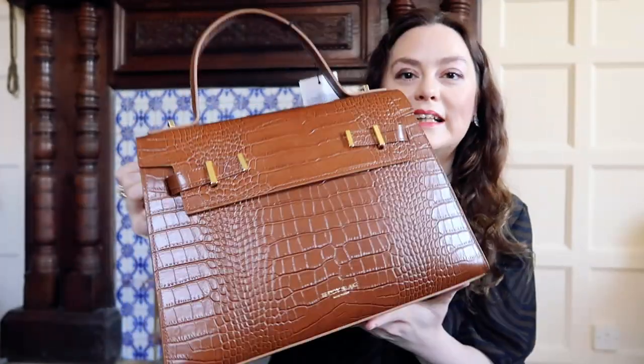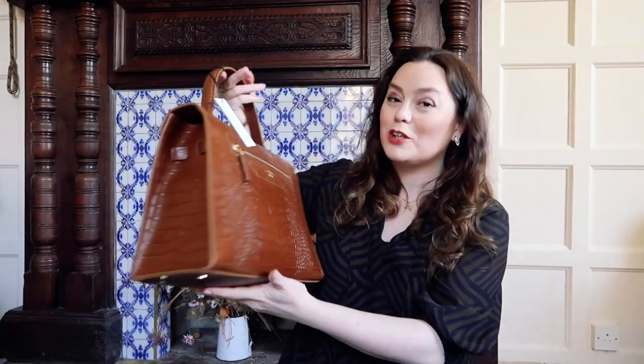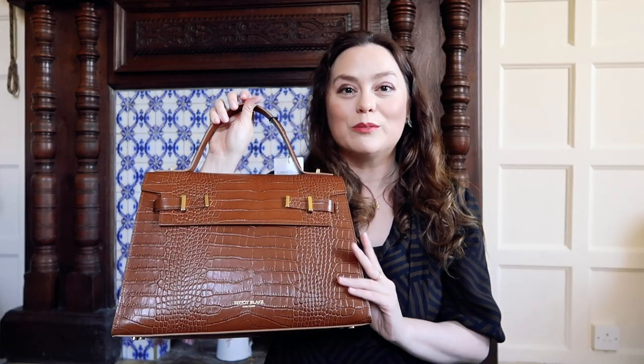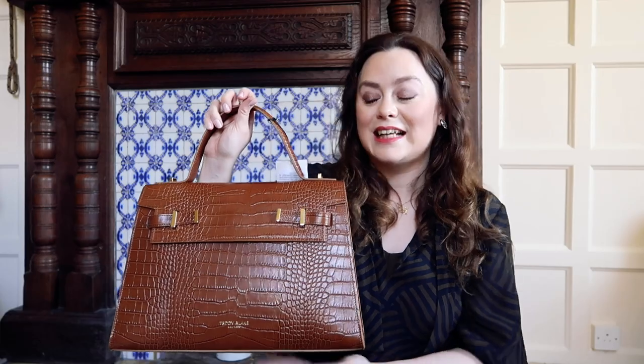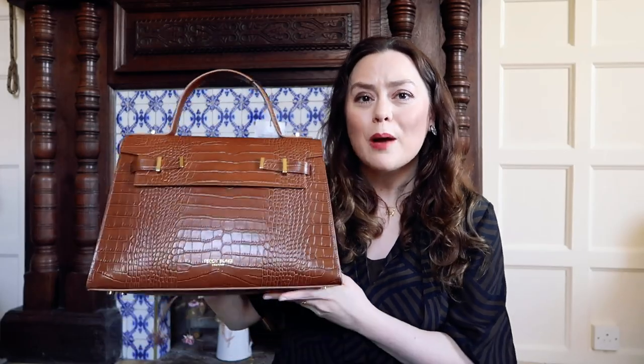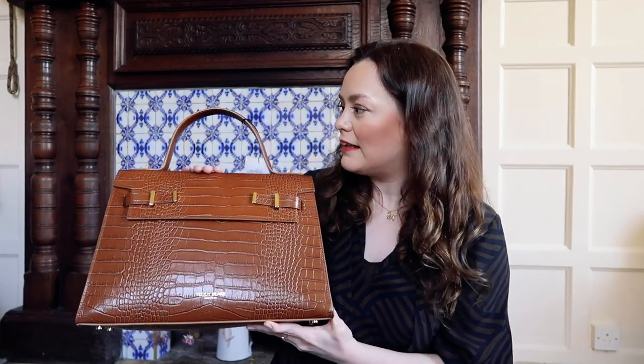I wanted this real richness to the colour, and this one online looked like it had it — and it does. I am so happy with that. Because I haven't had a camel brown bag for years, and I've been wanting one for ages. Especially going into spring and summer, it's such a classic colour. I normally choose black in the winter, but I really wanted another neutral choice, and I thought this looked lovely.